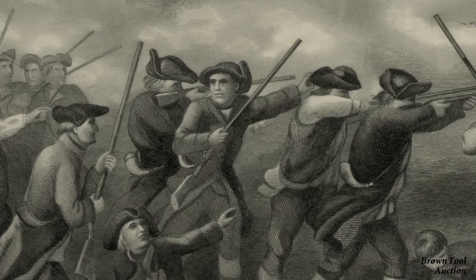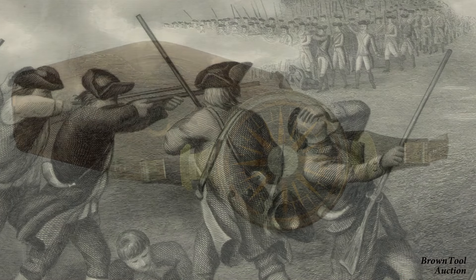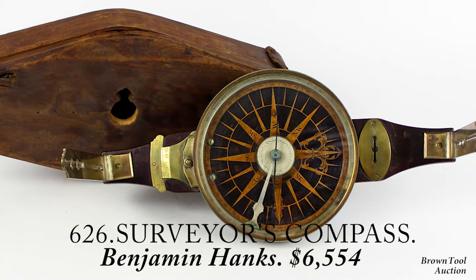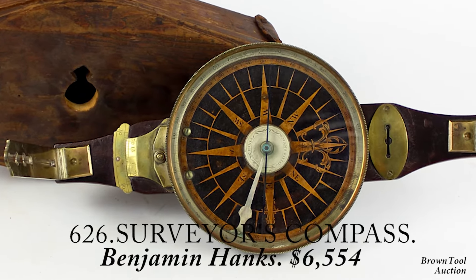Benjamin Hanks was one of the minute men at Lexington and Concord and served in the Revolutionary War. He was also one of the earliest American makers of scientific instruments, and this mahogany and brass surveyor's compass, which dates to around 1800, is a beautiful example of his work.